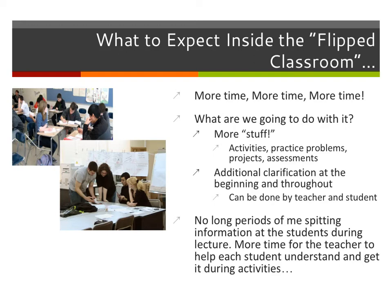No longer will you have a teacher standing in front of the room regurgitating information for 40 minutes. That gives us a ton more time inside class. We're going to do activities, practice problems, projects, and assessments. You'll do the work in the classroom with the support of the teacher and other students, rather than at home where mom and dad can't help. You'll also be able to get additional clarification at the beginning and throughout class, either from the teacher or other students. There will be more time for me as the teacher to help you understand during activities.